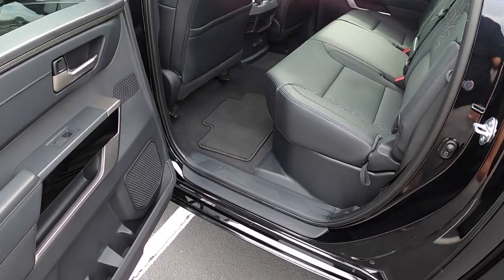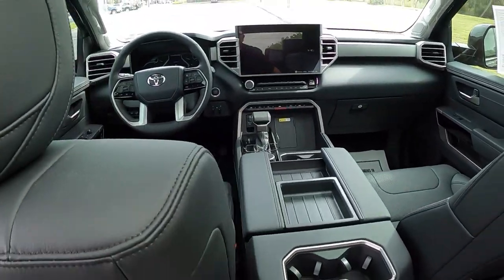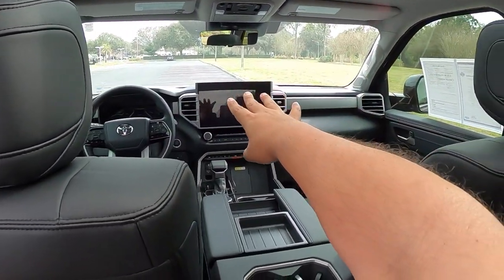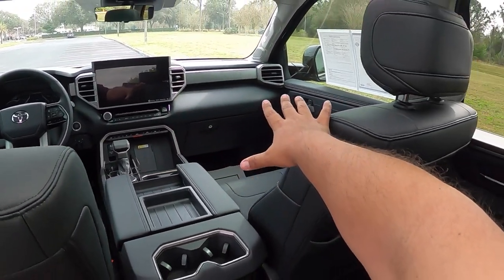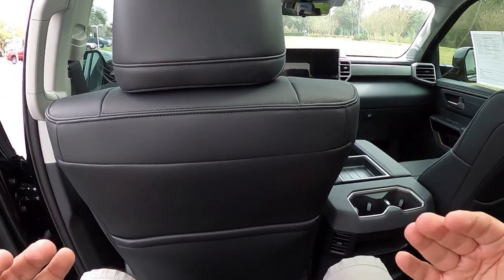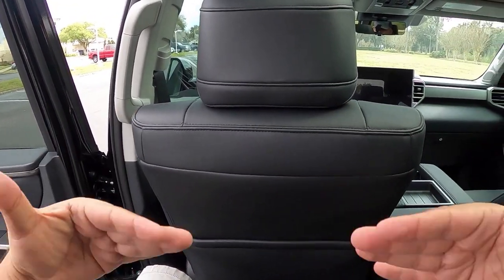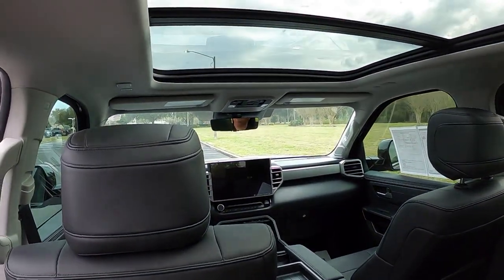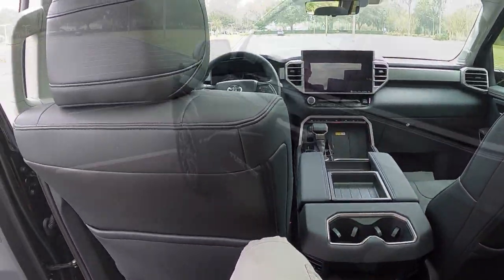Stepping up — there's no running board or accessory step, so you have to grab the handles and get yourself in. Inside, the panoramic sunroof is really impressive, and there's a 14-inch screen. It's very comfortable with plenty of room. This is the CrewMax cab, which is the longer four-door option — the regular Double Cab is also available. Headroom is excellent even with the sunroof.